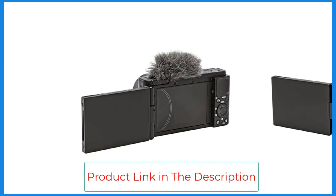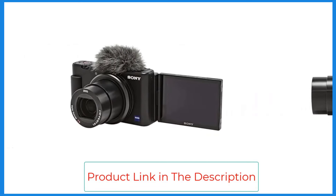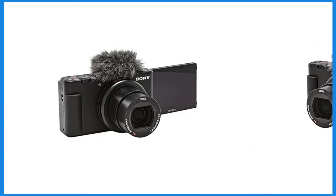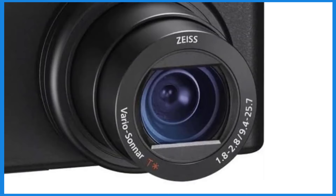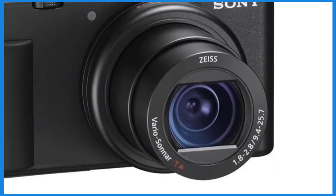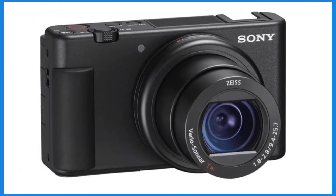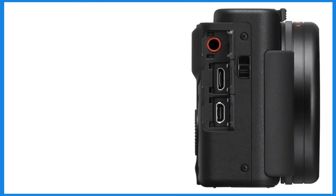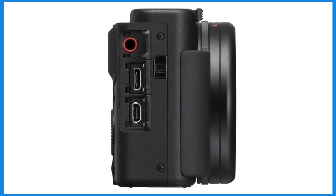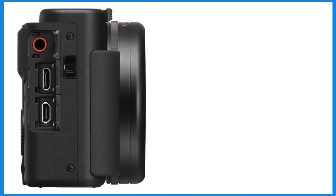Inspired by the ZV-1 compact camera, the ZV-E10 is designed with vlogging in mind, featuring a user-friendly interface and controls that prioritize ease of use during video recording. Overall, the Sony ZV-E10 combines the image quality and performance of an APS-C interchangeable lens camera with the vlogging-centric features of the ZV-1, aimed at vloggers who need reliable autofocus, excellent video capabilities, and practical accessories.